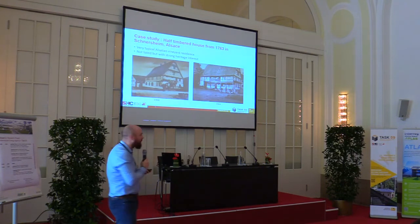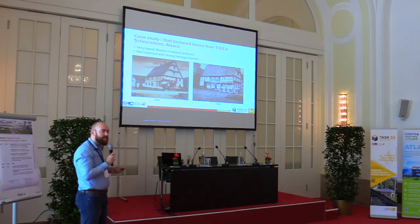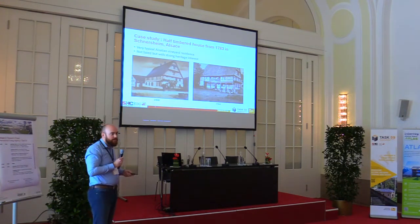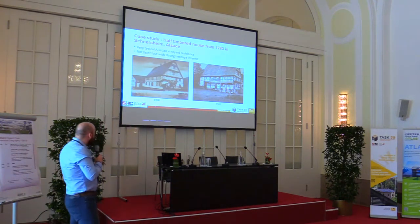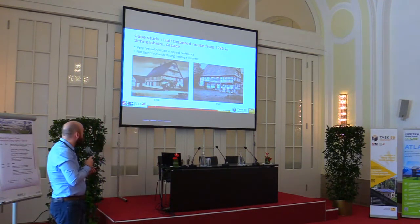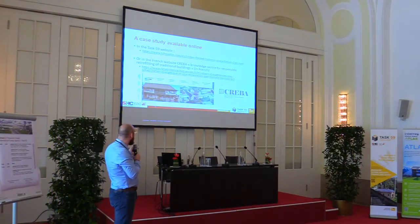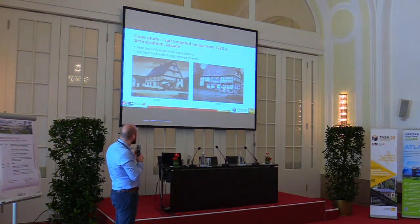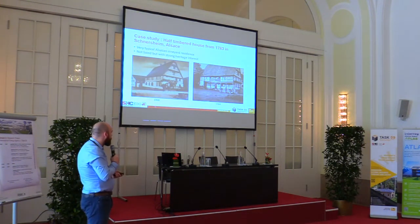The case I would like to present is a half-timber house from the 18th century in Schneersheim in Alsace, east of France. It's a very typical Alsatian vineyard residence. If you like white wine, it definitely is a place you want to go. Here is a picture from one century ago, and then another one from the 1960s.